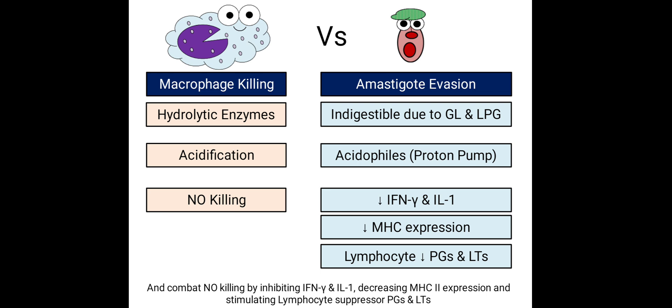For amastigotes: macrophages attacked with hydrolytic enzymes, but amastigotes evade killing by their surface molecules and resist acidification through the proton pump effect. They combat nitric oxide killing by inhibiting interferon-gamma and interleukin-1, decreasing MHC class 2 expression, and stimulating lymphocyte-suppressor prostaglandins and leukotrienes.